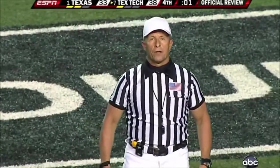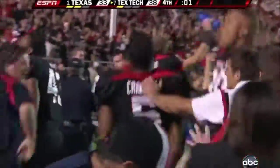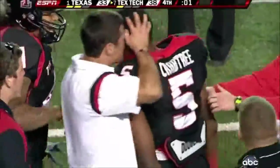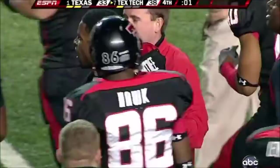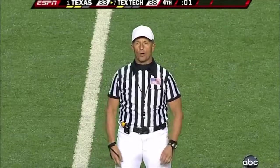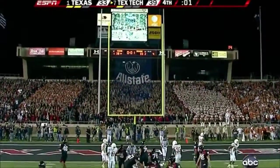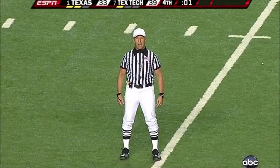After further review, the ruling on the field is confirmed — touchdown. And they're going to storm the field again. They've got to get them off — this game's not over. Unsportsmanlike conduct by the offense. That penalty will be enforced on the kickoff. That could be no small thing. With that additional unsportsmanlike conduct penalty, the kickoff will be from the 7.5-yard line.